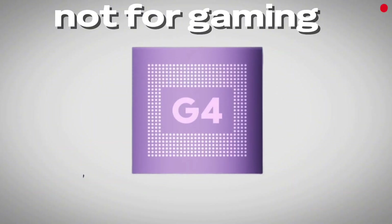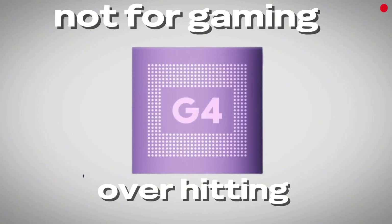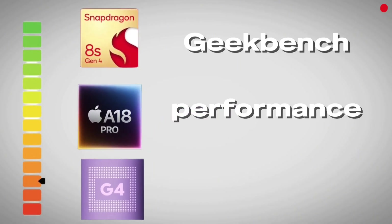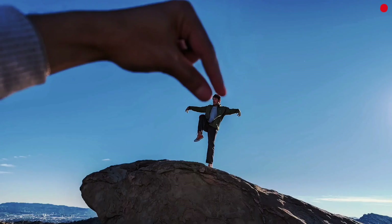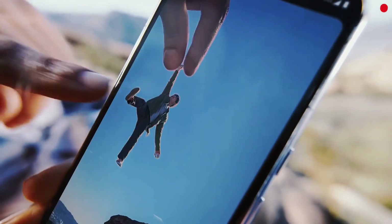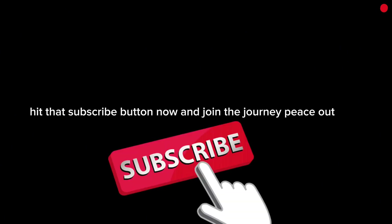Tensor is not for power users — it's not built for gaming, lacks thermal control, and sits behind Snapdragon and Apple in raw power. But for the AI-first future Google is building, Tensor is the first step into something entirely new. Each chip has its crown and its trade-offs. If you want to stay ahead of every tech release and get the deepest insights, hit that subscribe button now and join the journey.